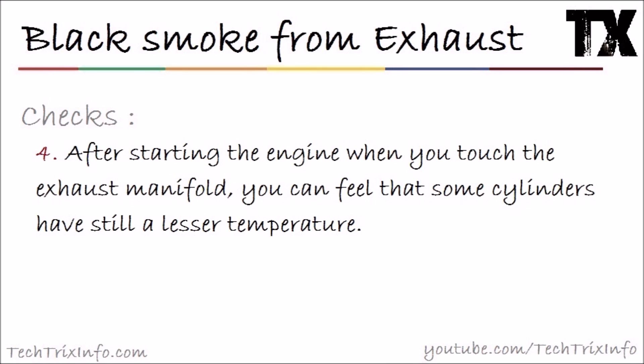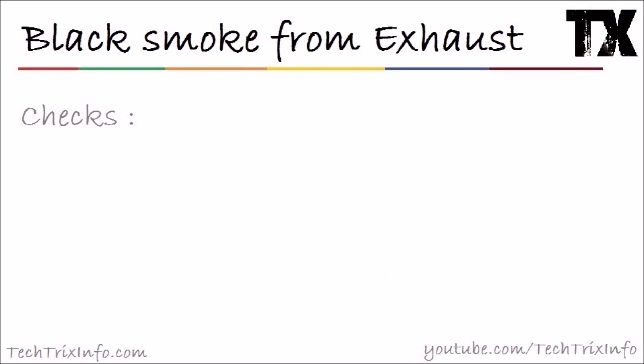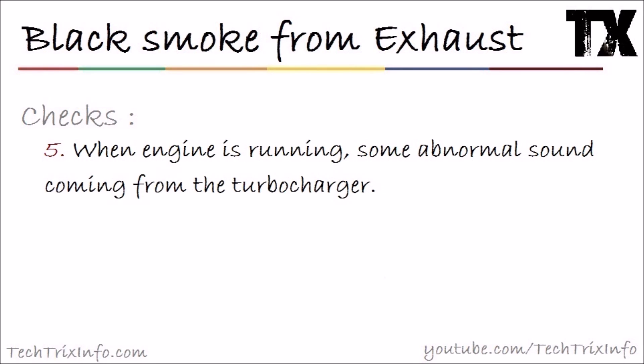If that's not the issue, check number four: after starting the engine, touch the exhaust manifold. If some cylinders feel at a lower temperature, that means there is a clogged or seized fuel injector. Some fuel injectors are not firing properly, meaning fuel is not being supplied and combustion is not happening — this can be associated with black smoke. Take it to a mechanic and replace the injector.